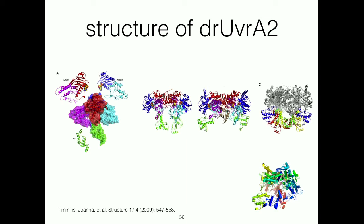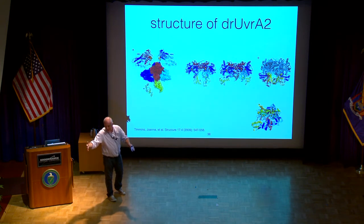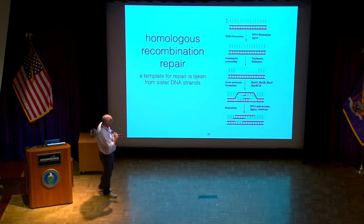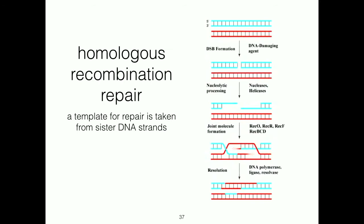What I haven't been able to do is actually make snapshots of all of these different states in action. One of the things I hope we will be able to do, thanks to the light source and the levels of automation we're going to build in, is actually turn the problem of getting one structure into an opportunity to collect a thousand structures and analyze those with other data to actually understand this dynamics better.